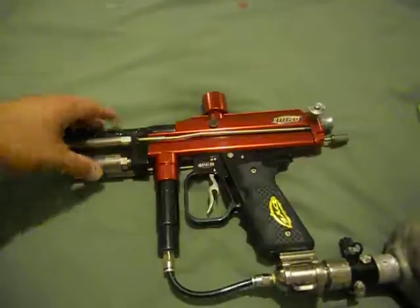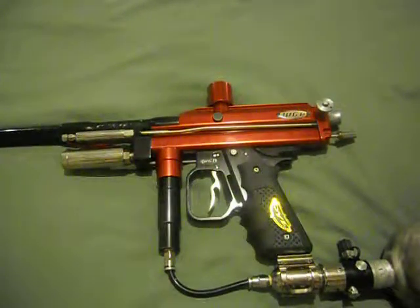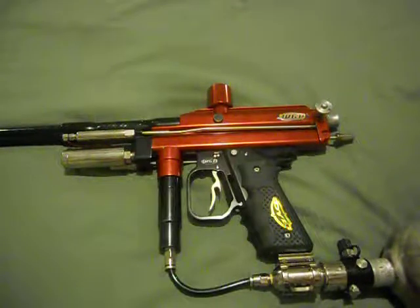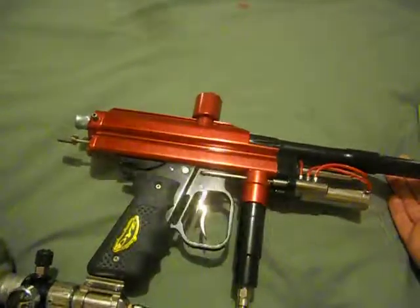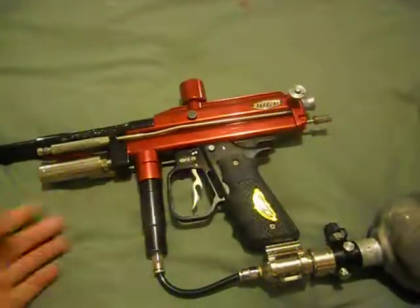So if anybody knows what year this model actually is, go ahead and let me know. I believe it's a 2001, though people have said it's a 2003. But it's a nice looking gun — no scratches, very good condition, really clean. Looks like it's been very well taken care of, so I ended up buying it.